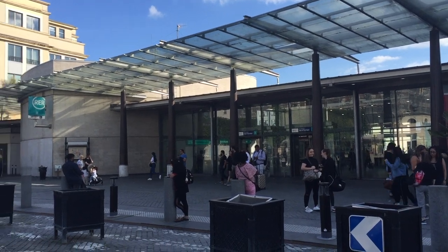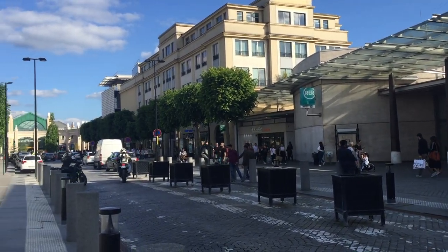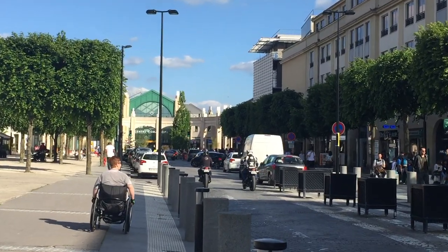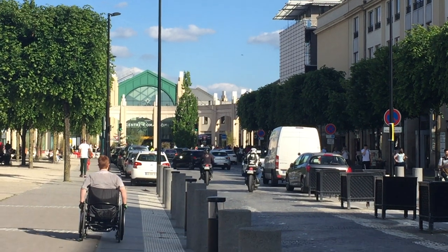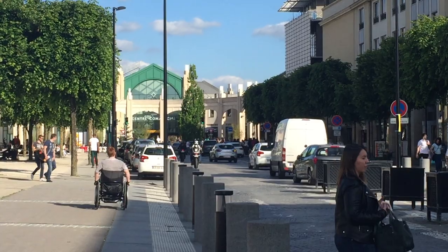Here we have the RER Val-de-Rope station, and if you look just down the street you can see the mall with a grocery store and lots of other stores — clothing, pharmacy, food court, all kinds of things.